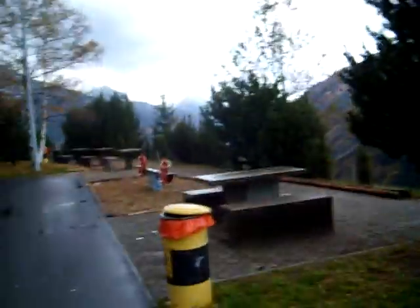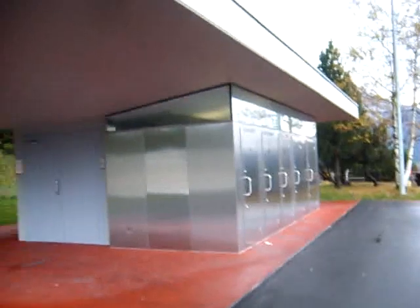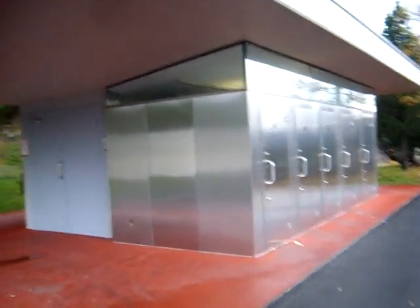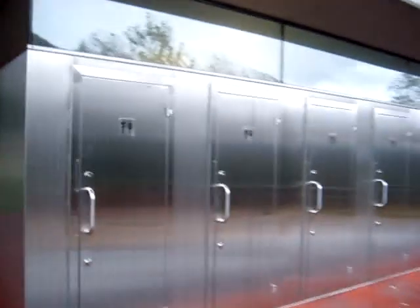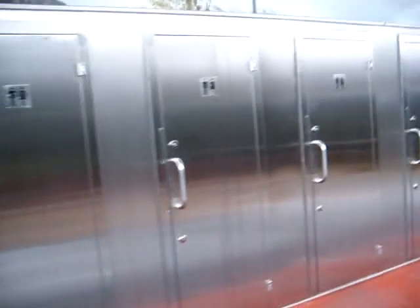I want to film these really wonderful toilets they have here in Switzerland, which are now being installed in a number of places. The first time I saw one of these was in 2004, but I've noticed there's been a lot more going in.